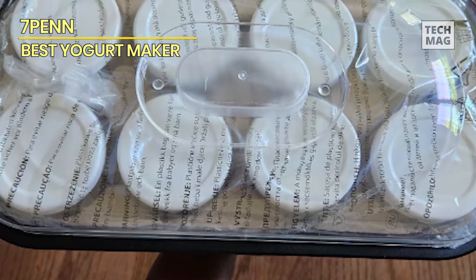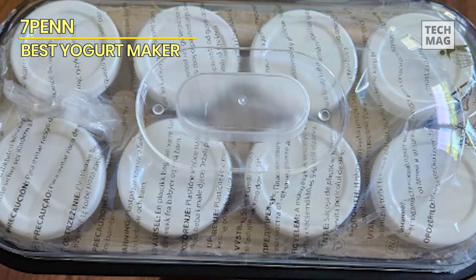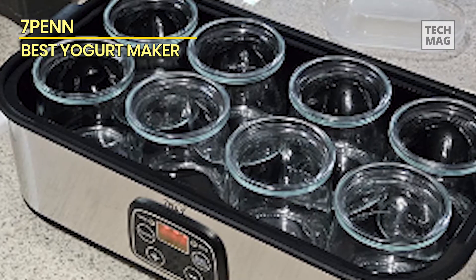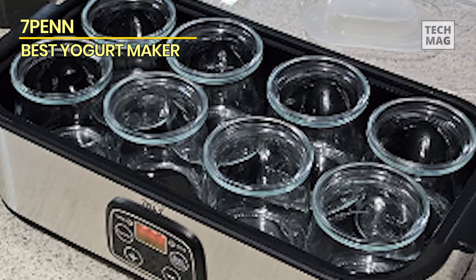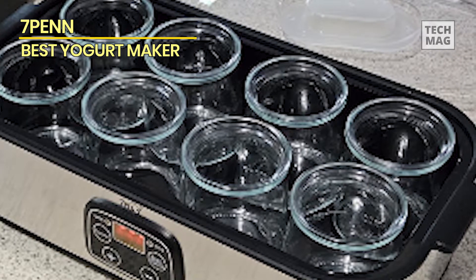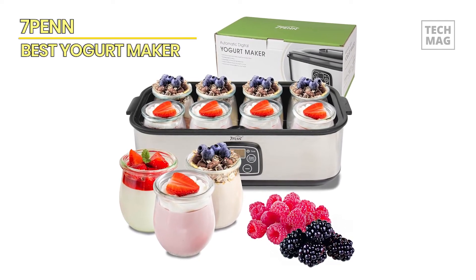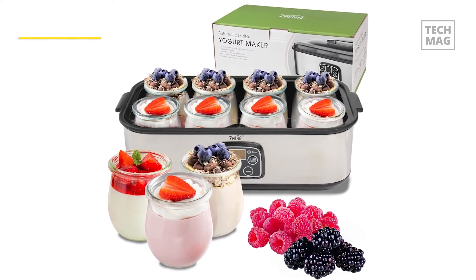Made with convenience in mind, the 7-Pen simplifies the yogurt-making process, making it a delightful addition to your kitchen. Experiment with flavors, from classic vanilla to exotic fruit blends, and let the 8 included jars become your canvas for culinary creativity. With this yogurt maker, savor the satisfaction of crafting wholesome yogurt tailored to your preferences. Elevate your kitchen experience with the 7-Pen Yogurt Maker — the perfect blend of simplicity and indulgence.